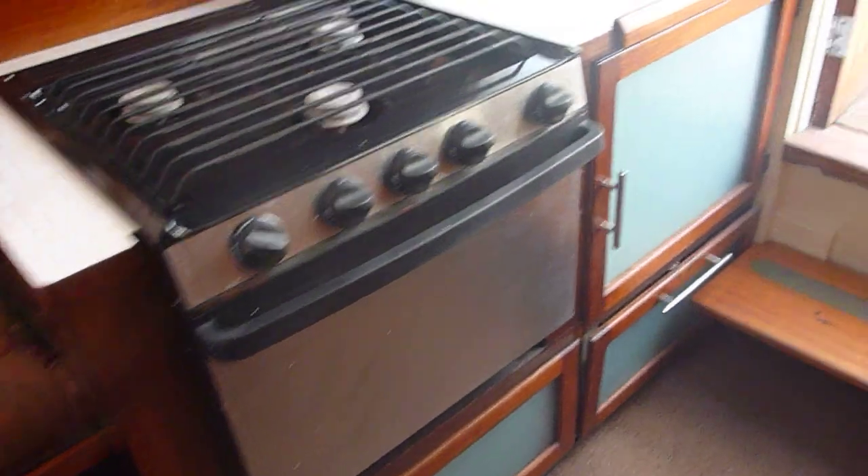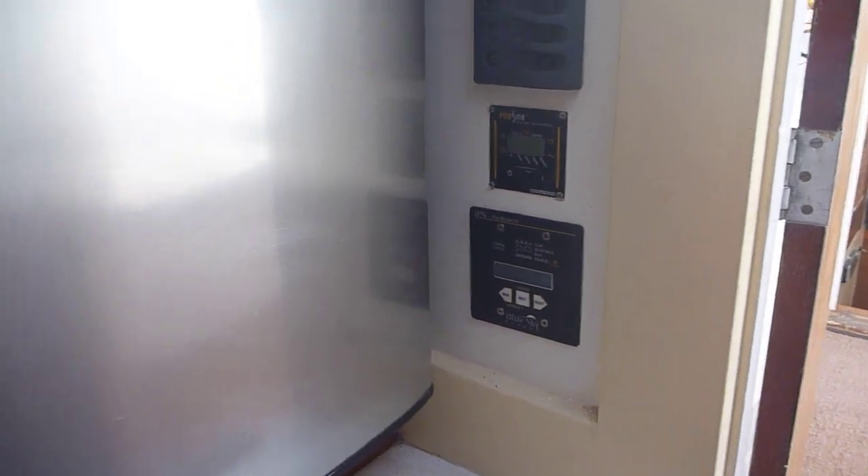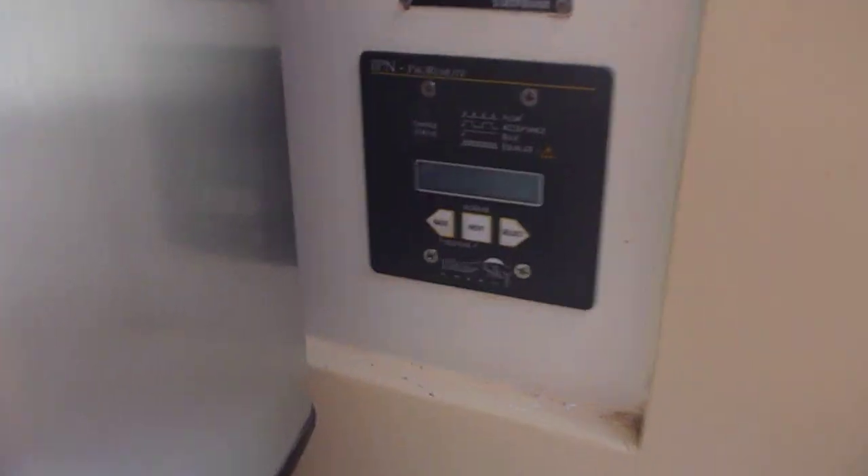Plenty of storage under the seats. Under here — water maker. Stove. Inverter. Back to the stove area. This is the electronics.